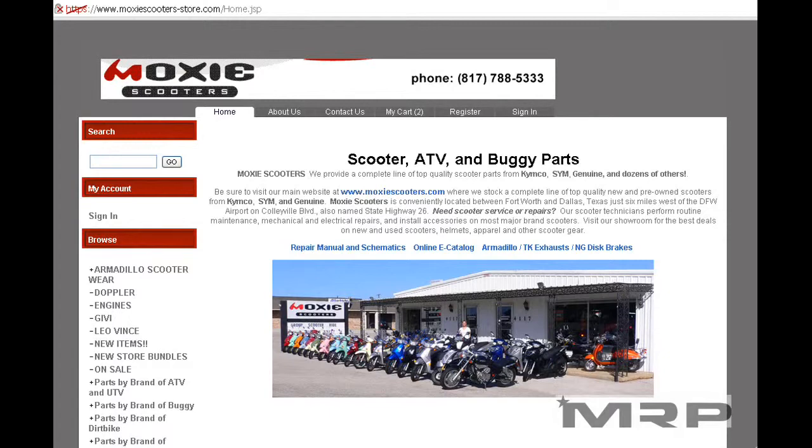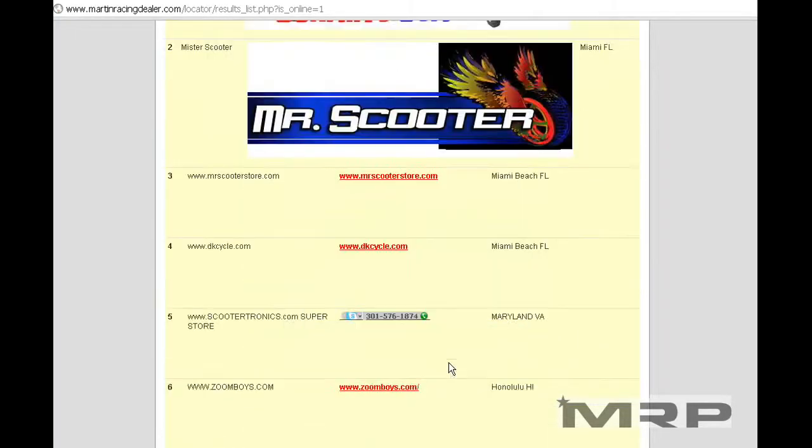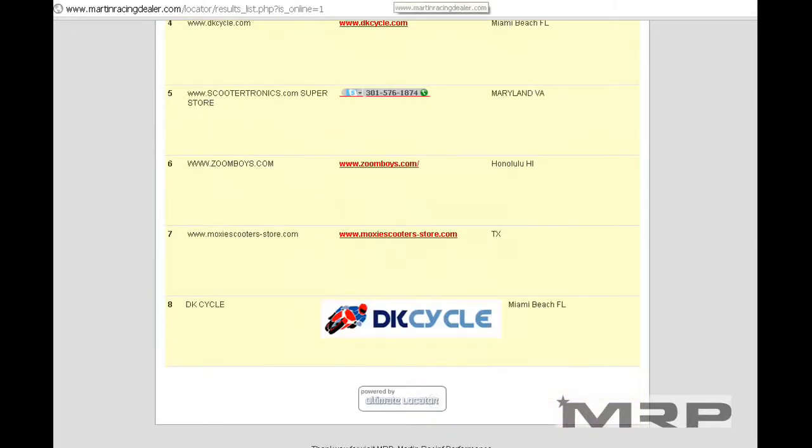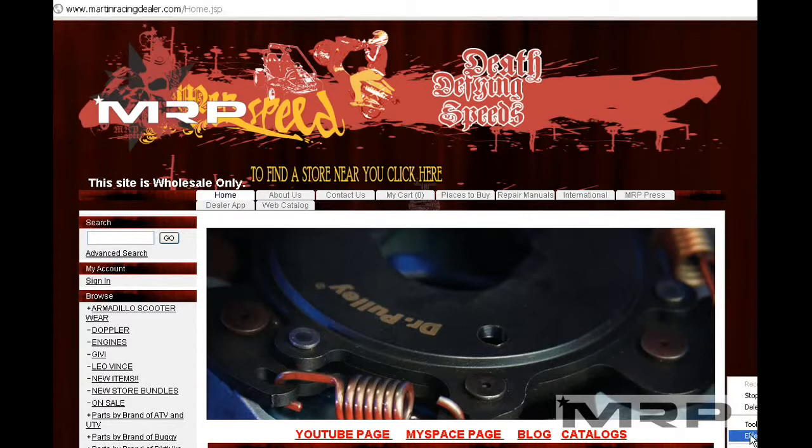If you don't want to order from Moxie, or think you can drop ship from somebody else, there are a couple of different other sites that have been around for a while. Make sure to contact them, and we'll be following up with additional videos shortly.